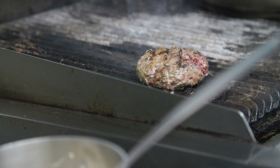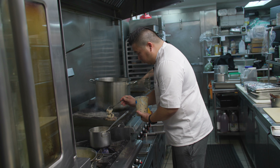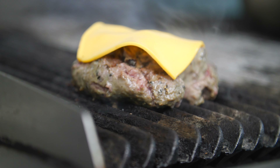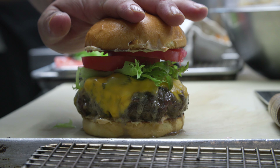We wanted to see how we can incorporate local beef in our menu. So we're having a plain old burger using local beef. We're going to top that off with some mushroom ragu, some nice cheddar cheese, tomato, and a nice brioche bun. Something simple, something local — it definitely tastes good.